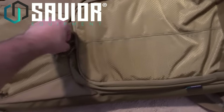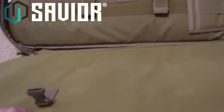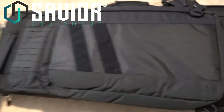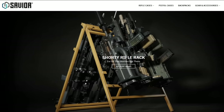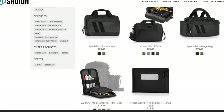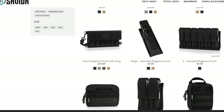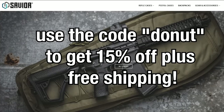Here we have the Specialist Covert — all the pouches you could ever hope for. This one also can carry two rifles. The 36 inch Specialist Bag — look at all the pockets, all the MOLLE. It is a backpack. Savior Equipment has all the bags: rifle cases, pistol cases, backpacks, pouches. Go to SaviorEquipment.com and use the code donut to get 15% off plus free shipping.